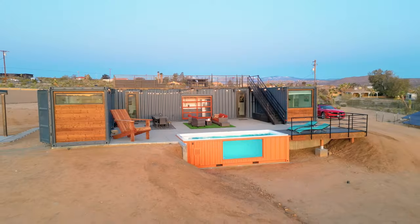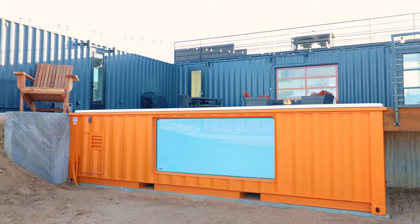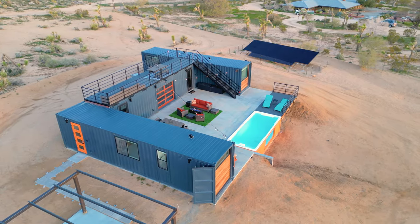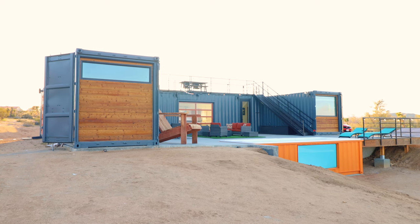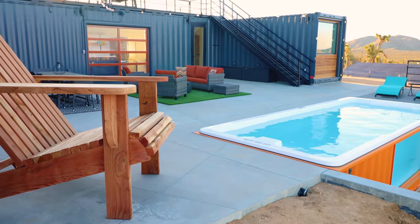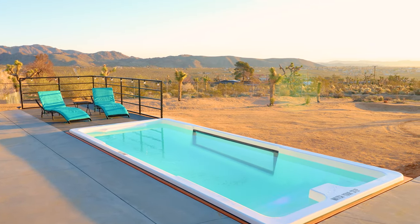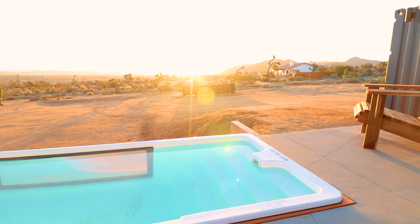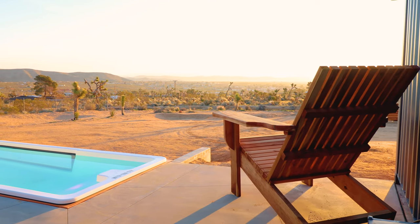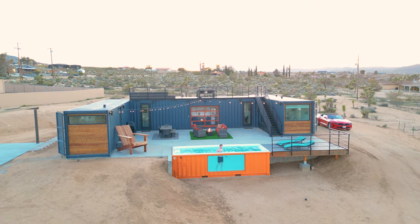Let's go and check out this triple shipping container home. I think the overall color scheme of this spot matches the desert surroundings perfectly, especially with the orange container pool and the orange doors you see throughout. Let's now get a little bit closer to see by far one of my favorite features — the pool. Just look at that view. I'm now going to walk down some stairs that lead deeper into the pool.